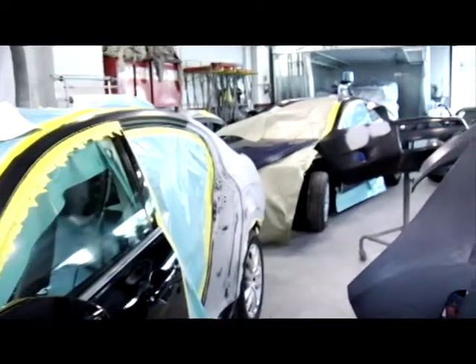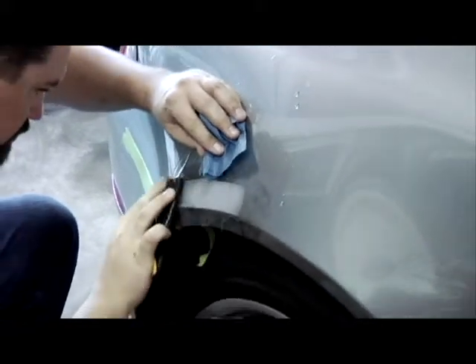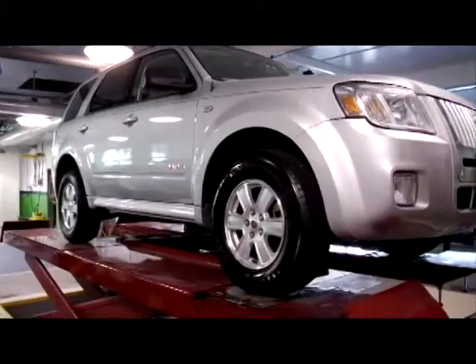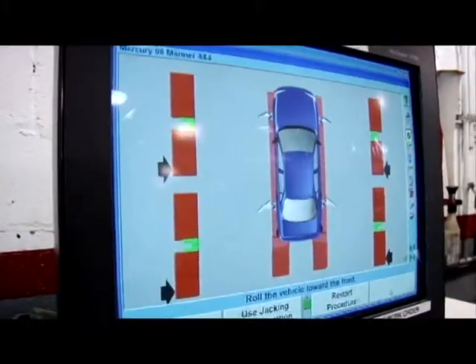Our specialty is state-of-the-art collision repair. These days it's very difficult to find a repair shop that could put the car back together the way it was put together — almost like it was done in the factory. We have so much specialty equipment, training, and knowledge here that it really sets us above the competition.